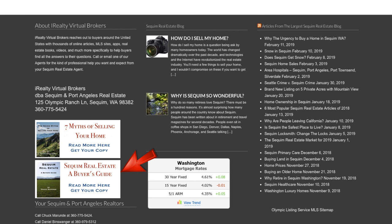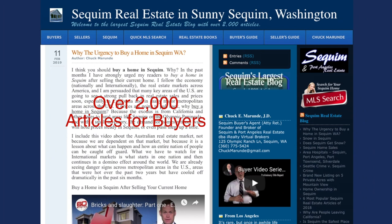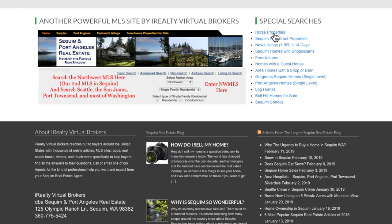At the bottom of the home page, you'll also see our contact information, and you can purchase our book for buyers — Squim Real Estate Buyer's Guide — as well as Seven Myths if you're selling your home wherever you are. You can also click on any of these article titles; it'll take you to our real estate website, with over 2,000 articles written specifically for buyers.